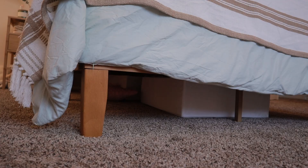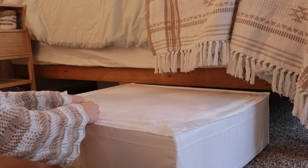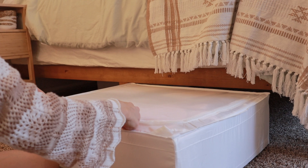Next favorite is the underbed storage. They have these SKUBB boxes — a couple of different things in that collection — but the underbed storage is so nice. They have two different sizes, and they have a little zipper on top to zip up all of your things. You can put all of your seasonal items under your bed. They fold up really nicely and compactly when not in use, so you can always get some extras and store them away.